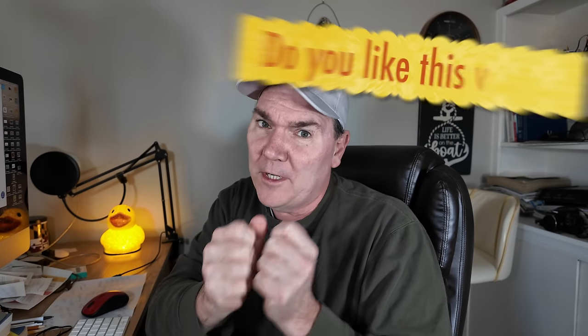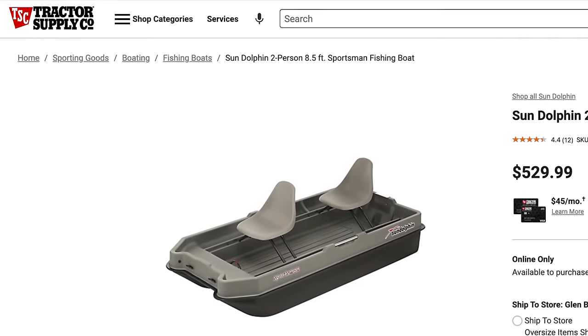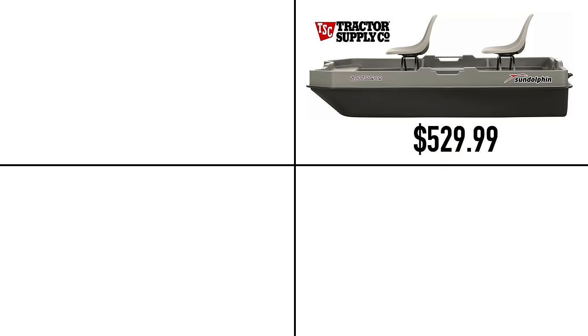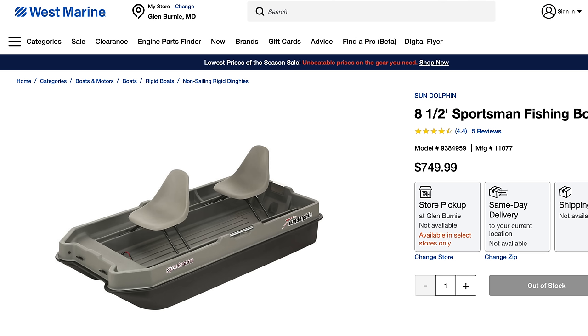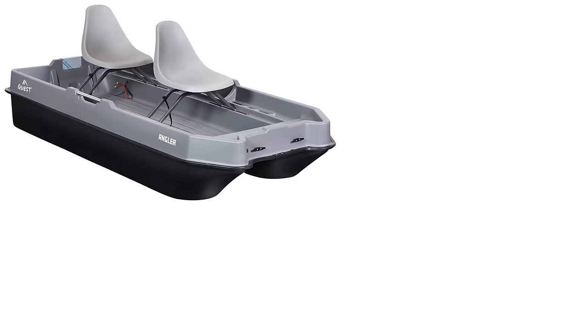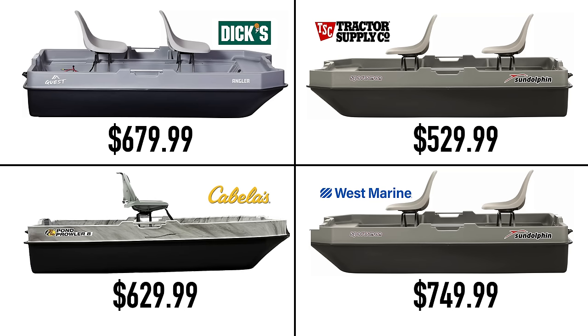There's more to this story than just the boat models, because where you buy them affects the price. This cheapest boat is only the cheapest when you buy it at Tractor Supply. The same boat is offered at West Marine for $749.99, and Dick's offers an exclusive Quest Angler for $679.99 — which is the same boat rebranded. Cabela's offers their Pond Prowler 8 for $629.99, and that's also the exact same boat.